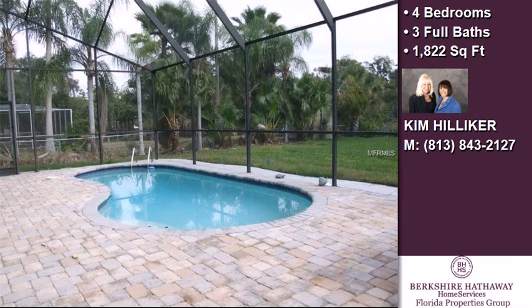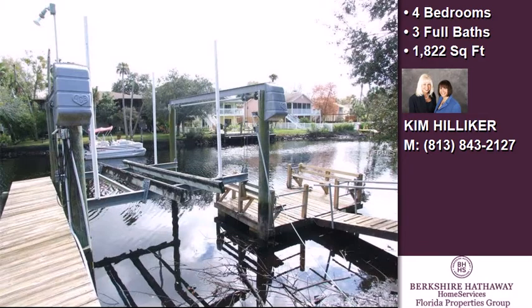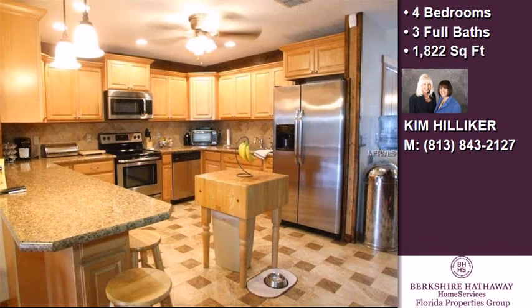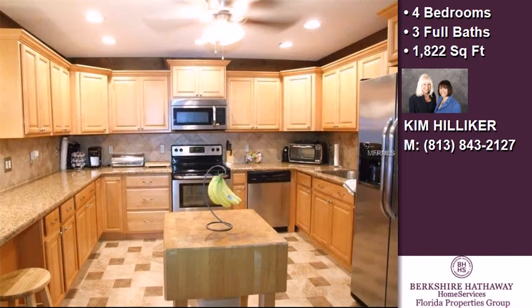On the outside, this property features a garage, a patio, a balcony, waterfront access, a shingle roof, river access, a cul-de-sac location, and riverfront location. The approximate square footage is 1,822 square feet.